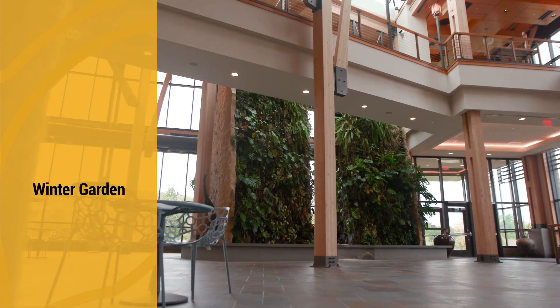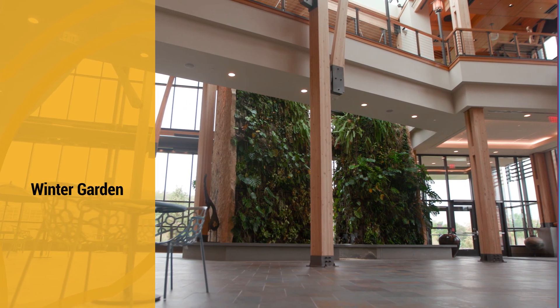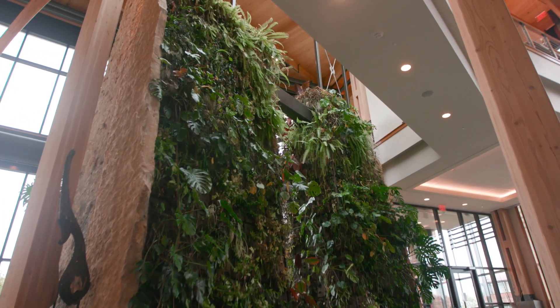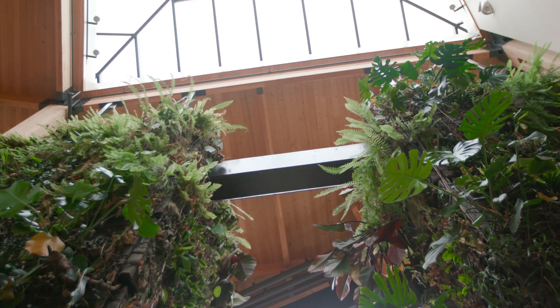The Winter Garden is open year-round for meetings, events, or just to work in the warm inviting space. The living wall of 5,000 plants comprising 30 tropical and native species create a refuge, especially in the winter months.